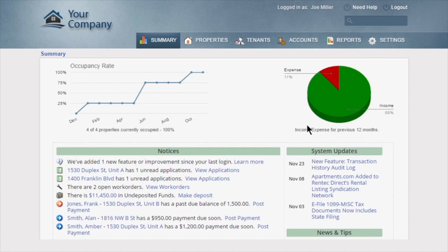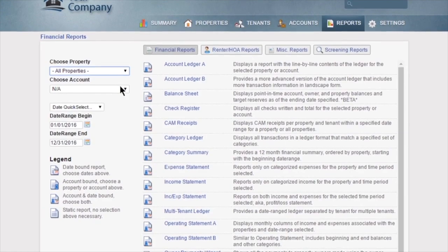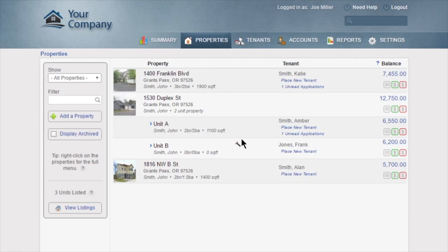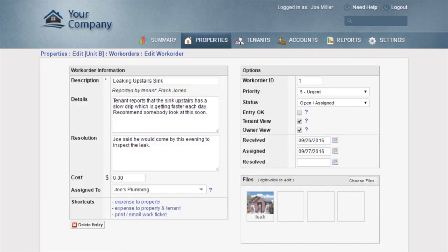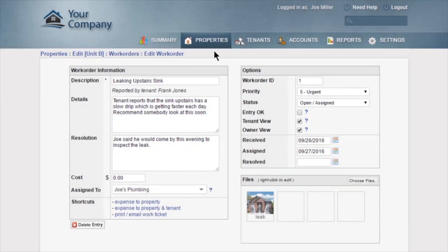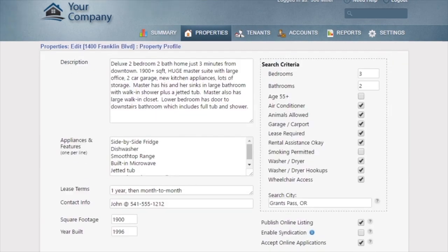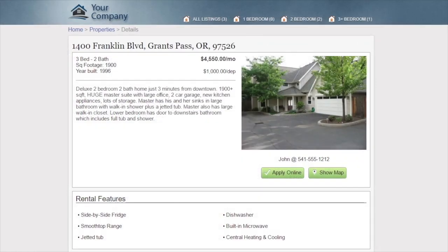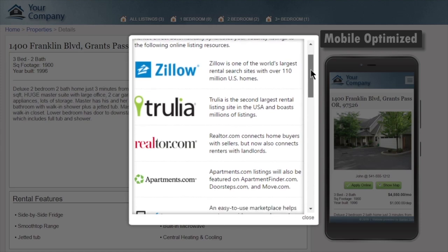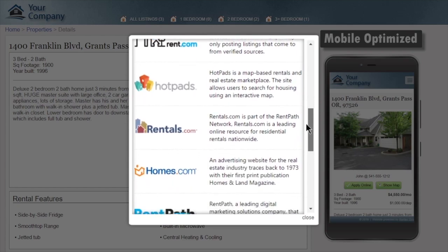RentTechDirect provides you with an easy-to-use yet robust platform for managing your properties, complete with built-in reporting and accounting systems that can be customized to fit your business. You can manage work orders and accept them online from your tenants. With RentTechDirect, you'll also fill your vacancies faster than ever with built-in marketing tools — just enter your property details and RentTech will automatically provide a professional online website and syndicate listings to popular websites such as Zillow, Trulia, and Apartments.com to get maximum exposure.